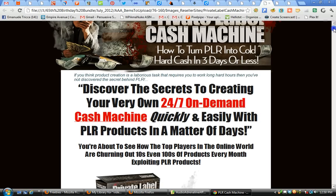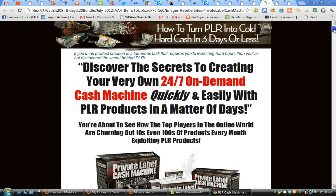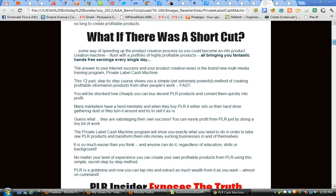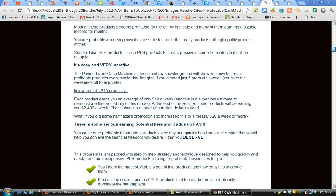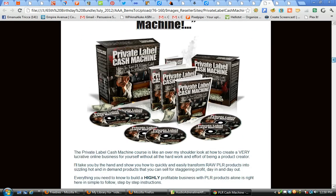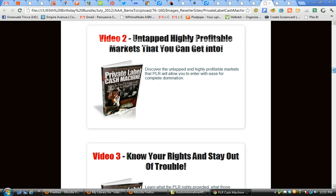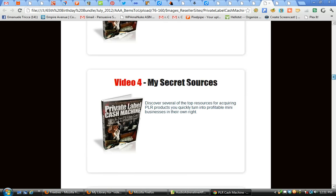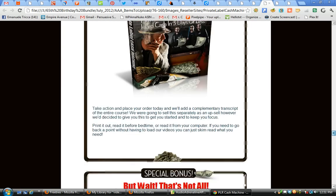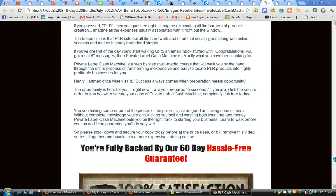This is particularly important because I'm giving you in the bundle over 100 unrestricted private label rights products that you can put to use following the methods and techniques provided in this course. If you've ever thought about PLR or private label rights as a revenue stream, this is a must-have course showing you step by step how to go about doing it — what to do, the pitfalls to avoid, and how to use the products in the bundle to generate revenue or create new products of your own. This is just one of the items, complete with bonuses, in the 200-item package.